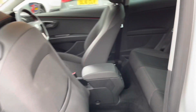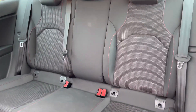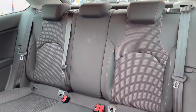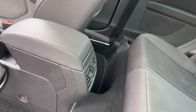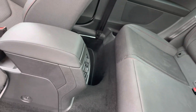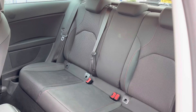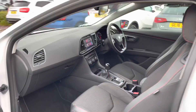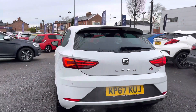Inside at the rear you have very nice cloth seats with red stitching giving a sporty feel. There are ISOFIX points on the outer seats making it very easy to fit a child seat safely. Three passengers can sit comfortably and there are also rear air conditioning vents so rear passengers can benefit from air conditioning. The front seats fold and pull forward easily providing access to the rear seats.